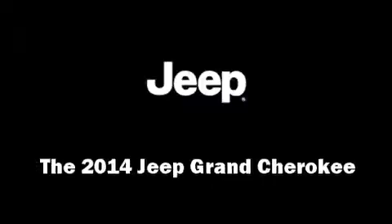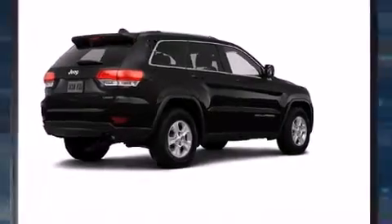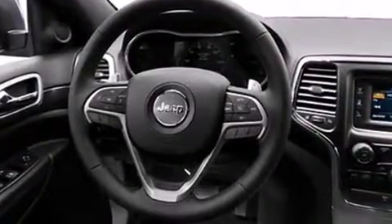Treat yourself to a test drive in the 2014 Jeep Grand Cherokee. Smooth gear shifts are achieved thanks to the refined six-cylinder engine, providing a spirited yet composed ride and drive.